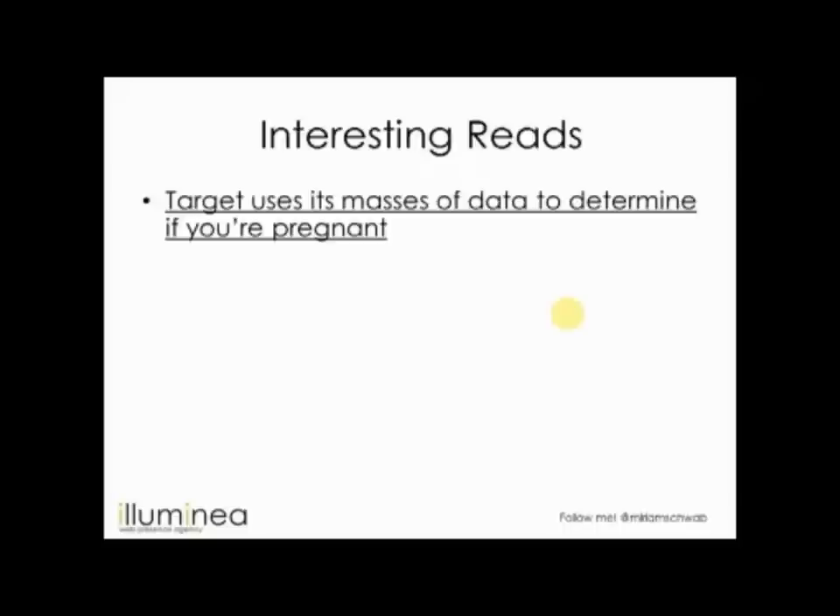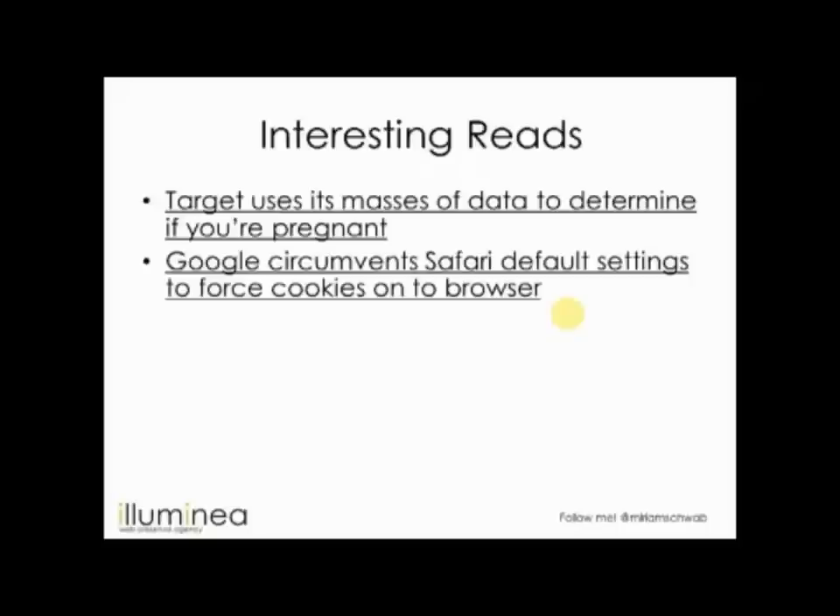What did Target do? They started producing coupon booklets mixing unrelated items — a lawnmower, then a crib, something else, then a booster seat — so it didn't look like 'we know you're pregnant,' but these booklets were only being sent to pregnant women with a good concentration of baby products. And they increased sales. That's the future of social CRM: the more information you have, the more power to you. It's like those social readers on Facebook — we're passively sharing information about ourselves.